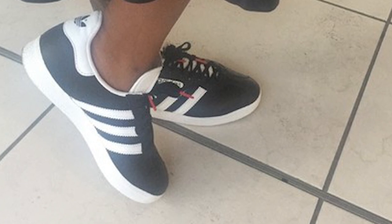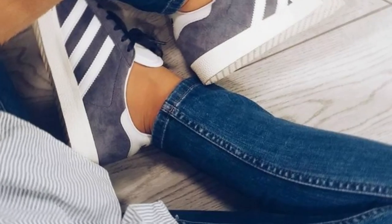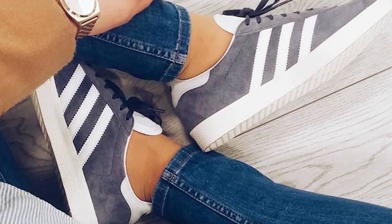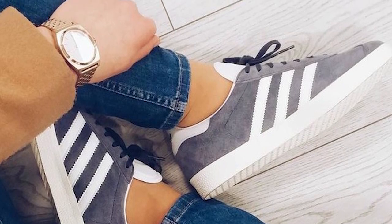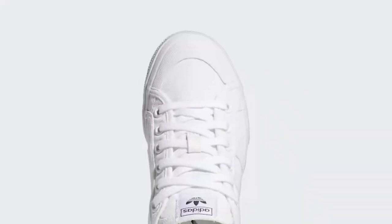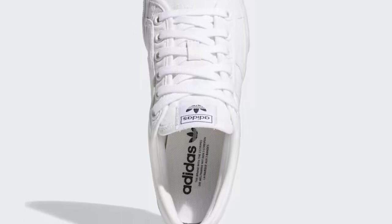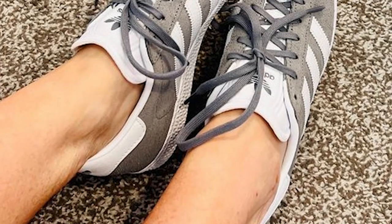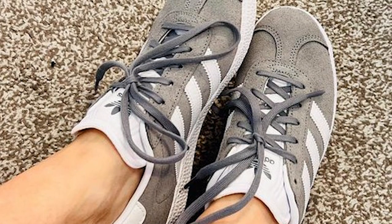The Adidas Nizza Platform Sneakers are a modern take on a classic style. These sneakers feature a canvas upper with the iconic three stripes on the side. The platform sole adds height and style, while the rubber outsole provides excellent traction. The low-profile design gives them a sleek and stylish look, and the padded collar and ortho-lite sock liner provide cushioning and support, ensuring a comfortable fit all day long.